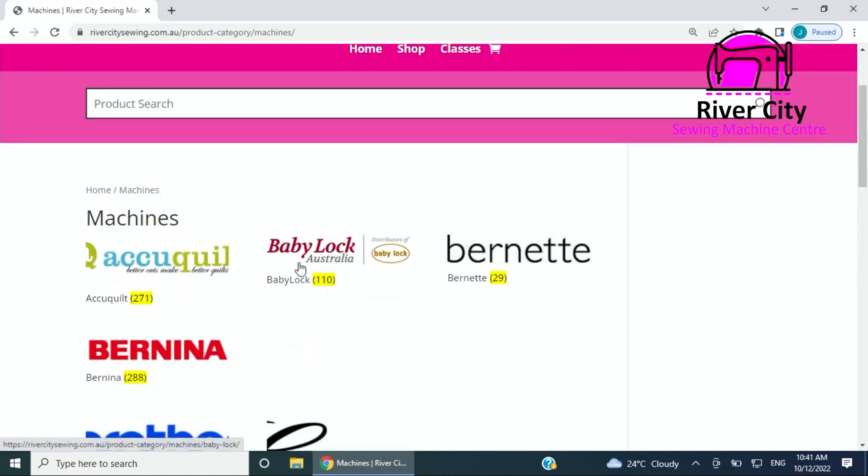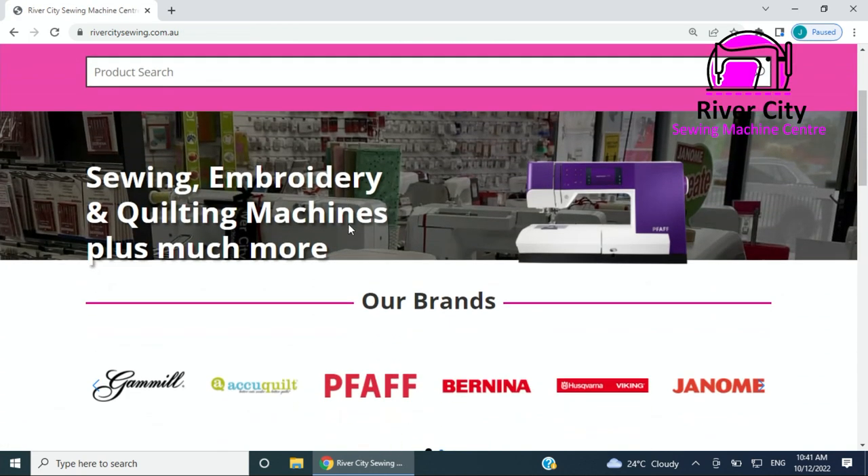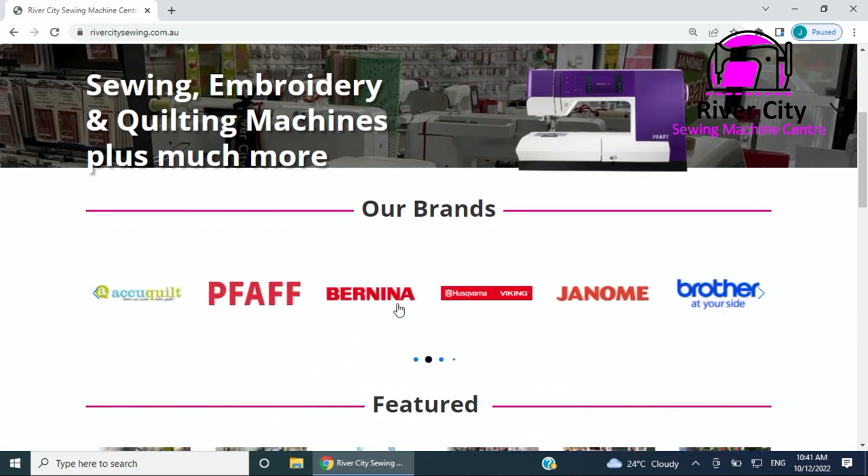If you get completely lost you can go back to the search bar or come to home and it'll take you back to the very first page. Branded items — as the brands scroll across you can click on them and it'll take you to that category, which includes machines, accessories, and those kinds of things.